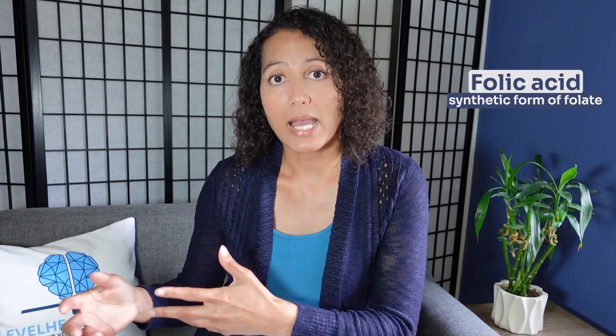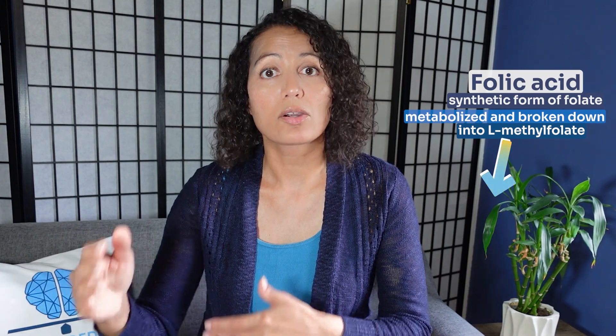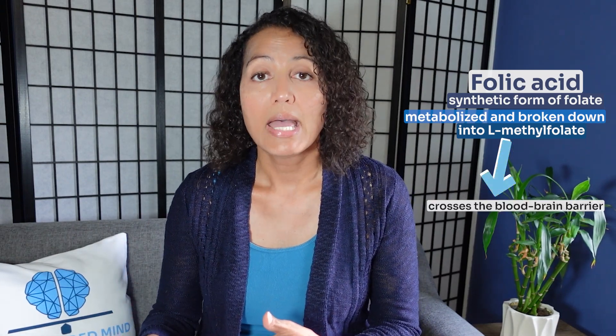Depending on which of these variants you have, you'll have different percentages of folate metabolism. Folic acid, which is a synthetic form of folate fortified in many of our foods, has to go through a process of metabolism. It has to be metabolized and broken down into L-methylfolate, and it's the L-methylfolate that crosses the blood-brain barrier. The MTHFR gene SNP or enzyme is responsible for that conversion.